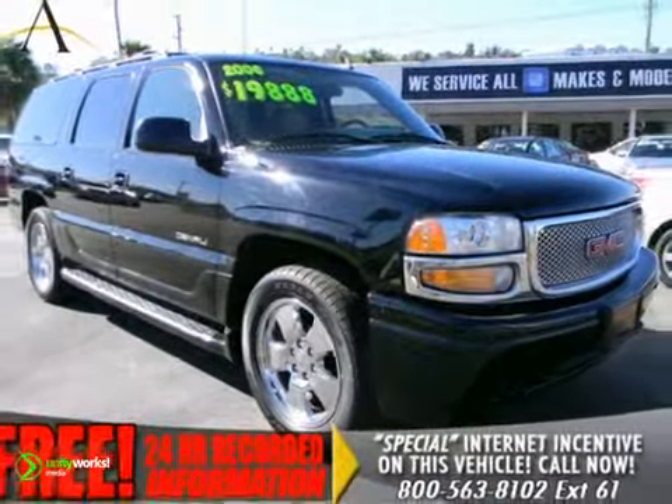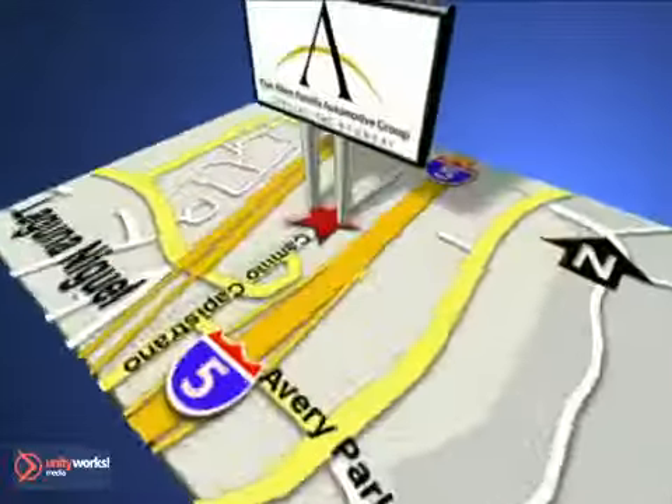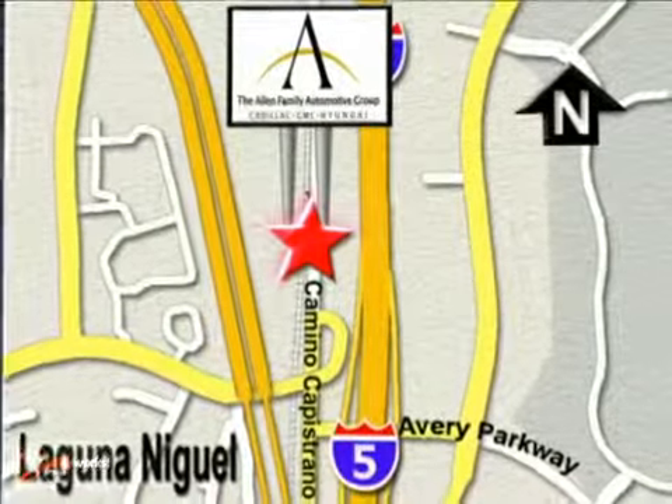Come in today for a test drive. At Allen Automotive Group, our customers are extended family, and our customer loyalty is second to none. We're conveniently located on the corner of Avery Parkway and Camino Capistrano.